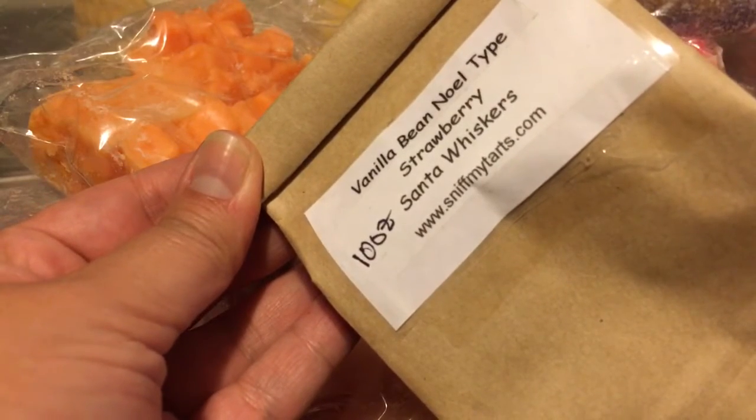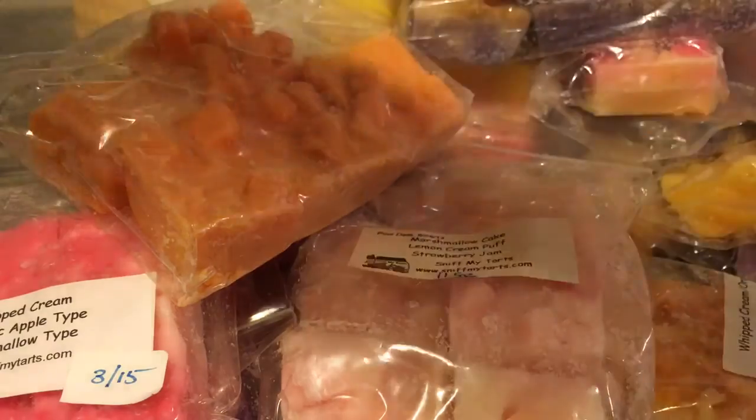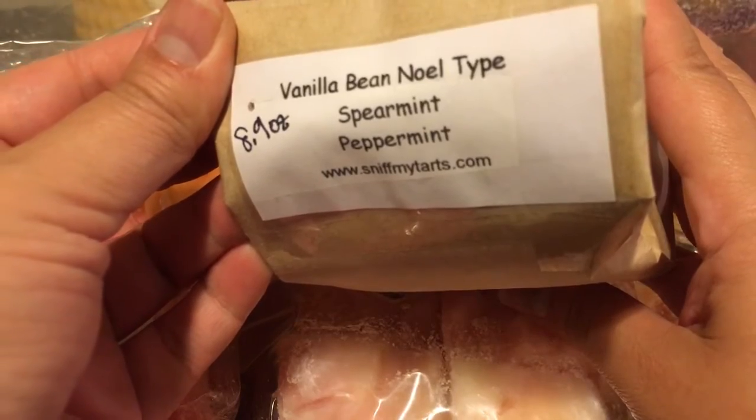Vanilla Bean Noel, Strawberry, and Santa Whiskers — I don't remember what Santa Whiskers is. And the last one: Vanilla Bean Noel, Spearmint, and Peppermint.